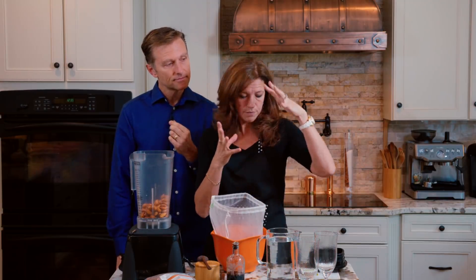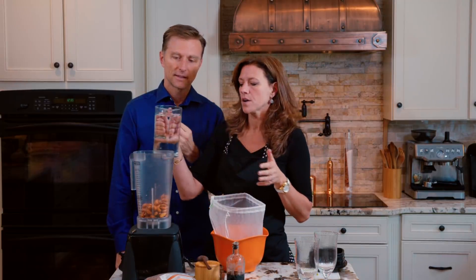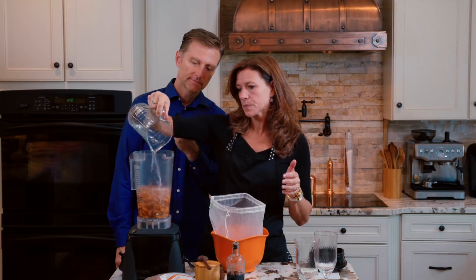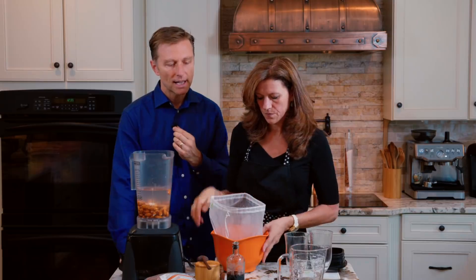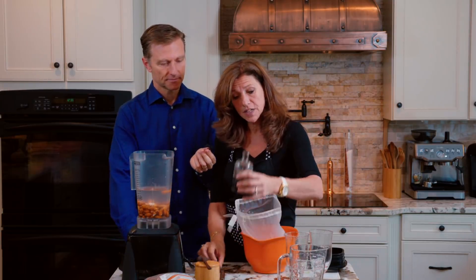Keep in mind when you're soaking the nuts overnight, they do swell, so make sure your container has enough room. This is a little over four cups of water. It's interesting because I didn't know you had to dilute it that much, but you do. Then we're going to add some vanilla — a half a teaspoon of vanilla.